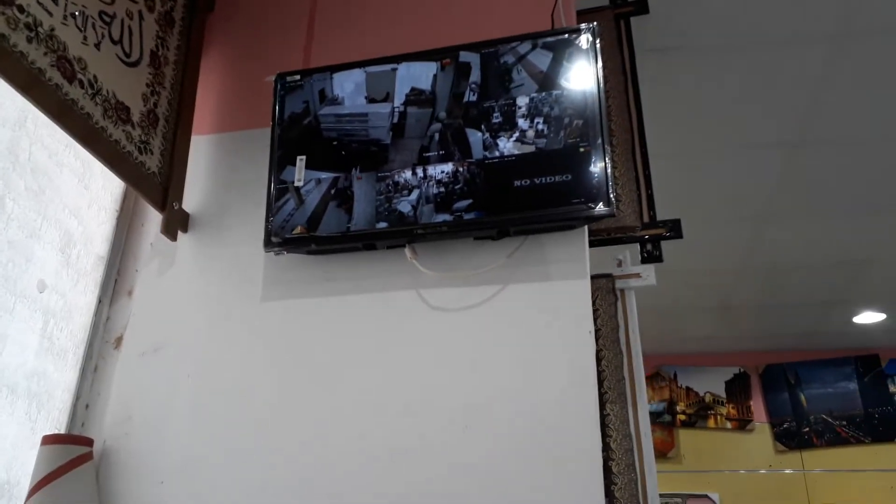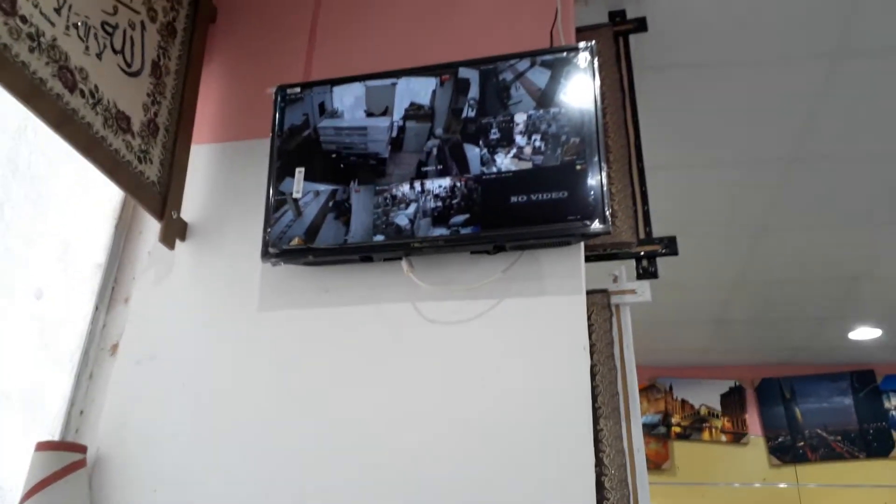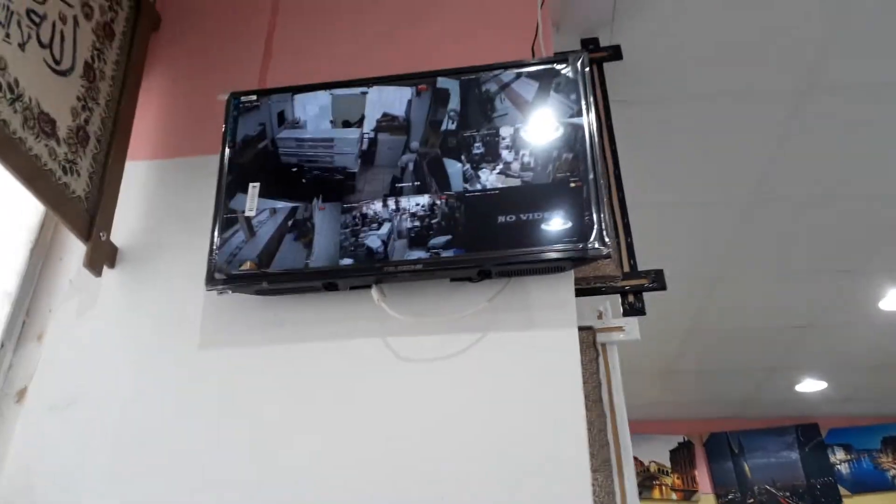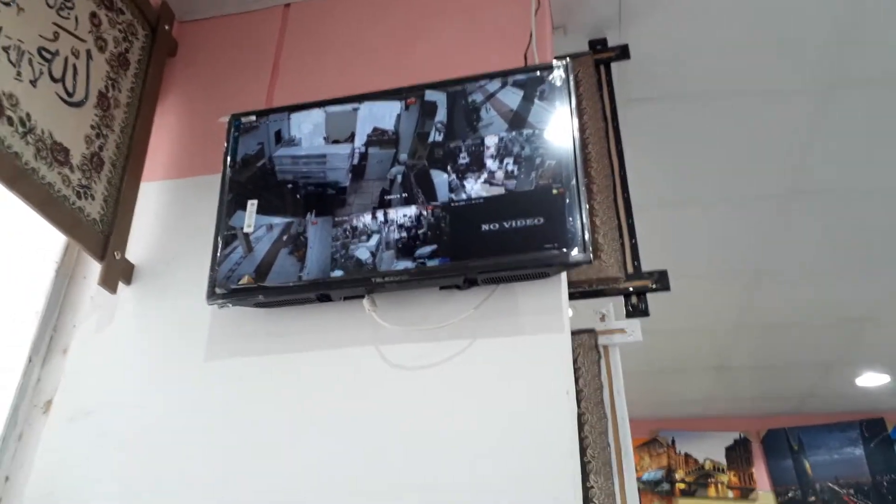We installed here two megapixel cameras with a 32-inch television. It has been installed the day before yesterday. So here is the old camera, you can see, and I will show you the other cameras here. This is the one controlling by the cash.